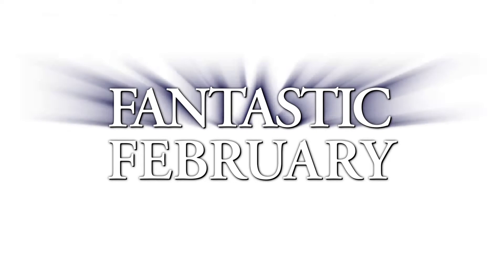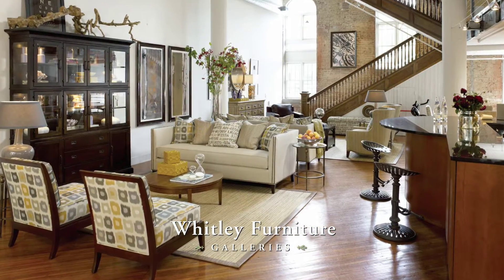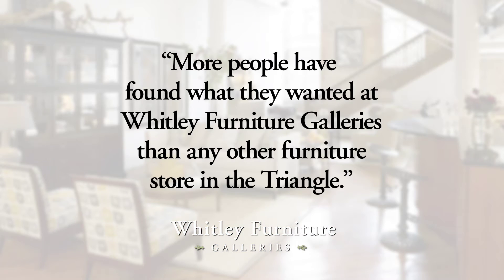How do you turn a fabulous February into a fantastic February? At Whitley Furniture Galleries, you bust out a great big sale and you go big. Go big on selection — give people more choices than anyone else and put it all on sale. More people have found what they wanted at Whitley Furniture Galleries than any other furniture store in the triangle.